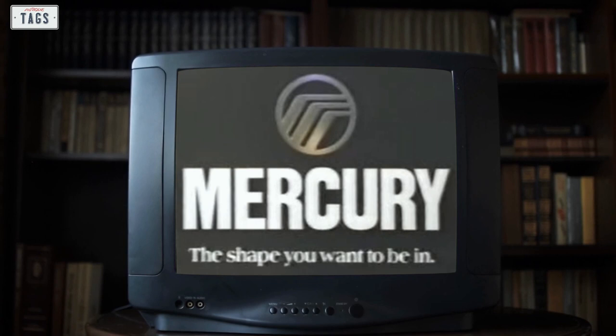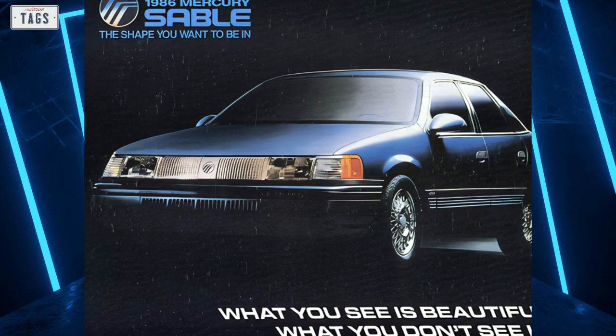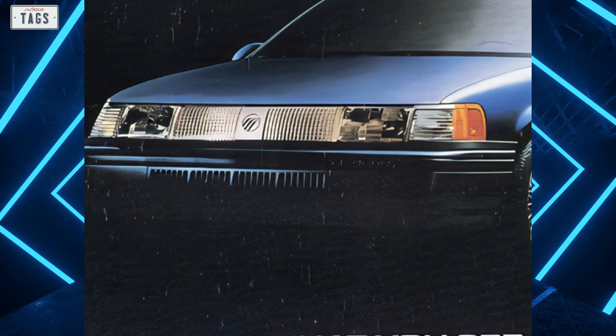The stunning light bar was definitely controversial from a design standpoint. Nearly every other automobile being produced by Detroit looked dated in comparison, including those within the Lincoln Mercury lineup. The new design language was a major departure for a division that had always leaned towards the conservative side. Despite the light bar, the Sable did have a grille — inconspicuously built into the front bumper as an arrangement of vertical slats.